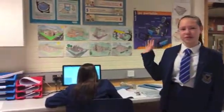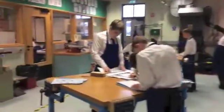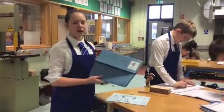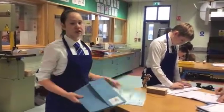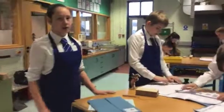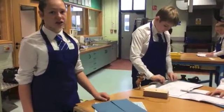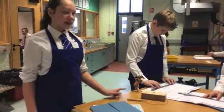Here are some examples of stuff that we do. This is the practical workshop where we do all of our projects. We've made our blue folders to hold all of our technology books. We're currently making our balancing toy, and the next thing that we will be making during the year is our steady hand game.